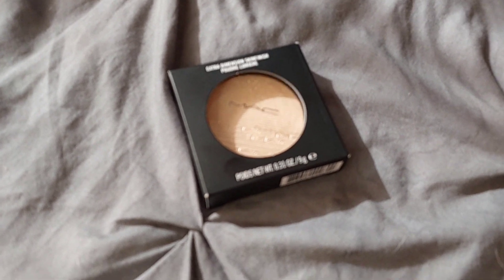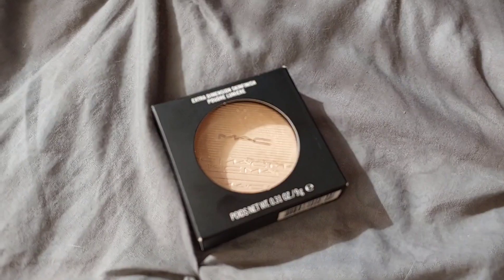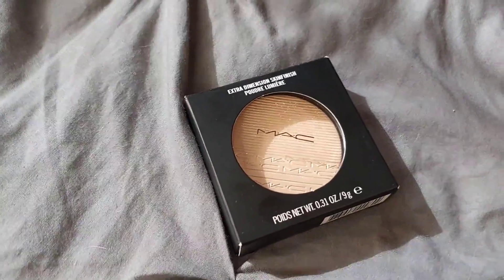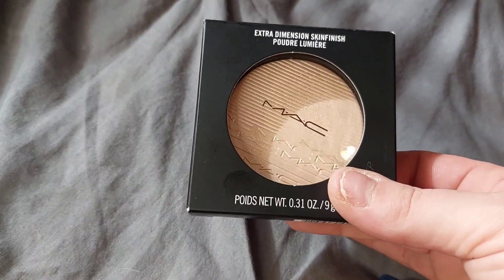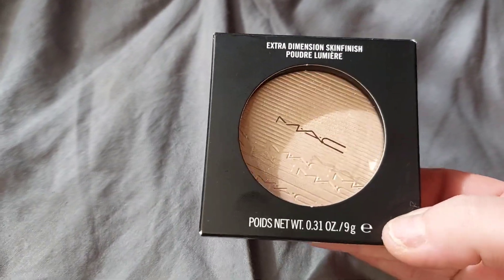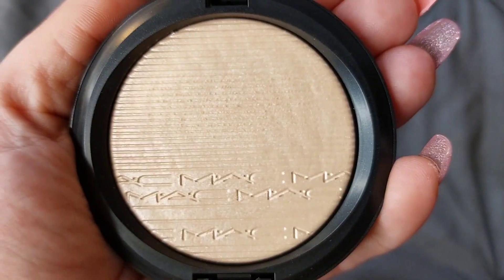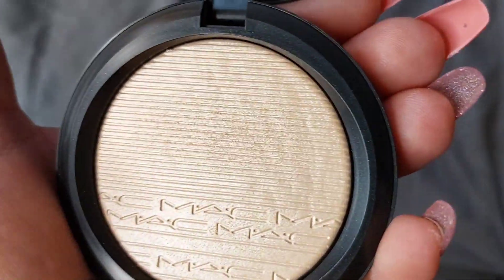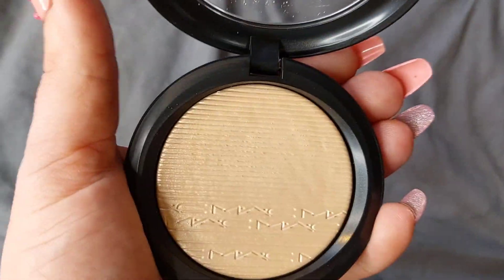Honestly they really did not have a lot in the makeup and beauty section this time around, so I still somehow spent $90. I also got my daughter a toy that was $20. I got the MAC Extra Dimension Skin Finish Powder for $14.99, in the shade Double Gleam. I did swatch it — it is very light and beautiful, and I think I'm really gonna enjoy this. Here is a quick swatch; I just think it's gonna look super natural and stunning on the skin.